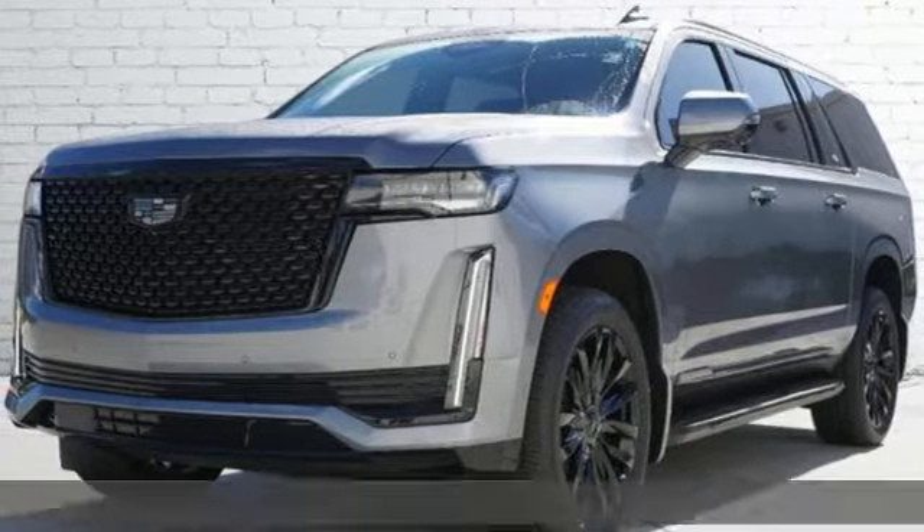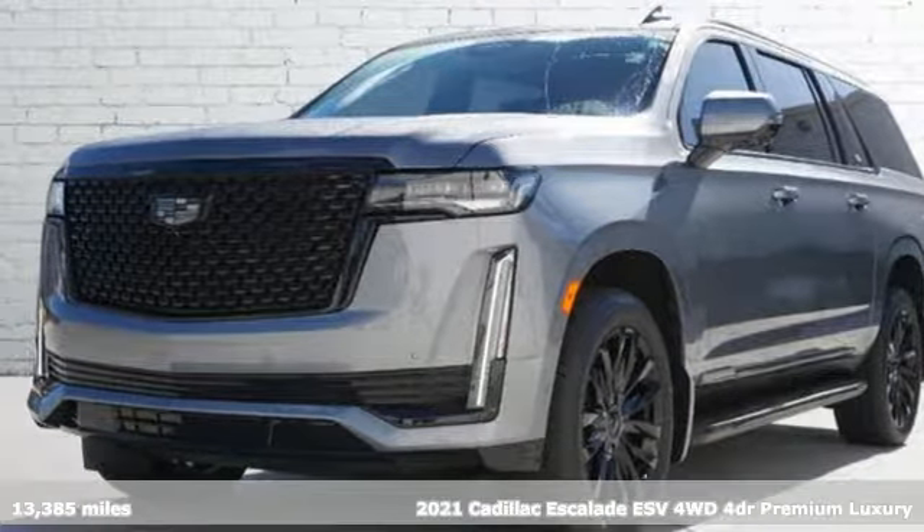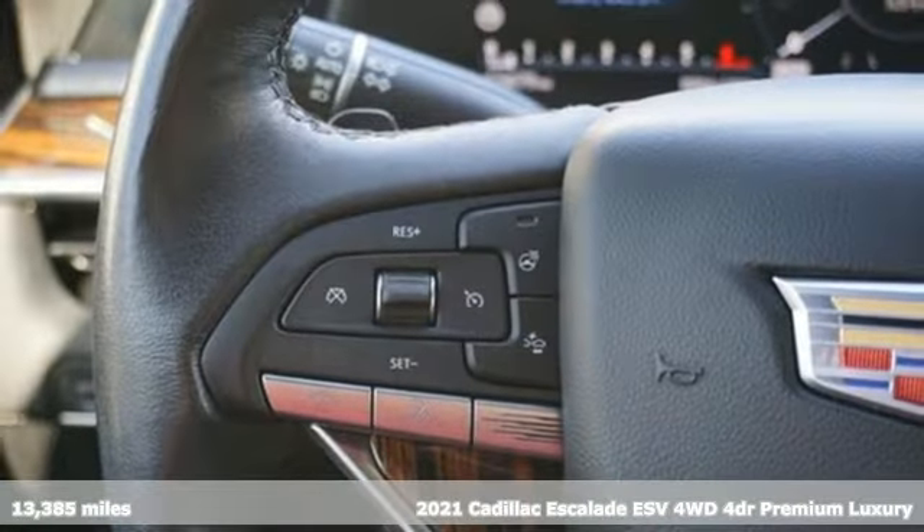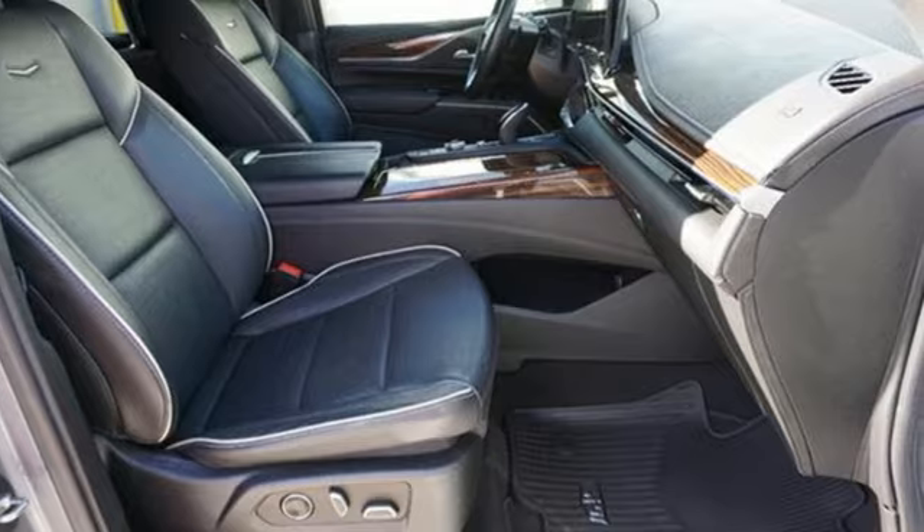It's a certified 2021 Cadillac Escalade ESV. It's iconic and uncompromising and done on a grand scale. It comes nicely equipped with features you'll love.